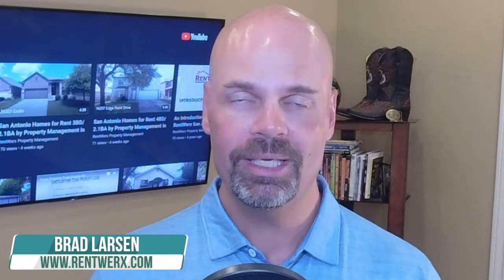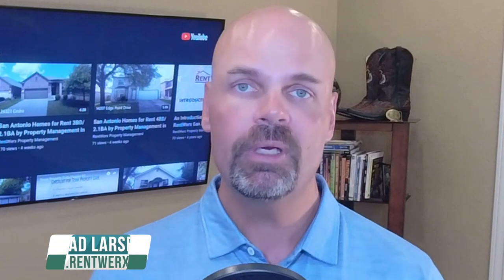Hey everybody, this is Brad Larson, real estate broker and founder of RentWorks property management here in San Antonio and Austin. In this video I want to talk to you about our reduced real estate sales fees that are built into our property management agreement.